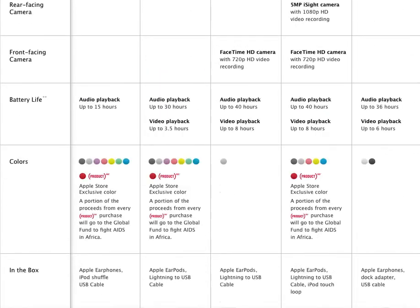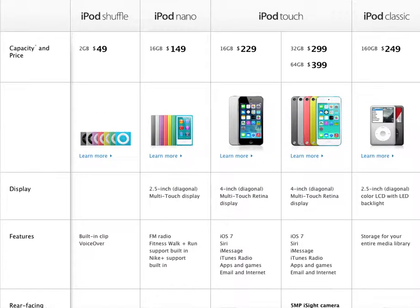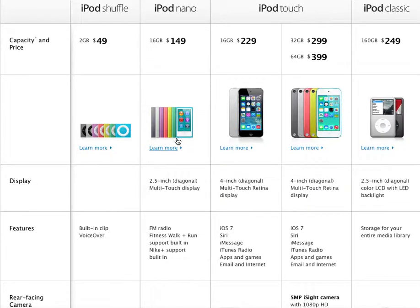Now we're going to go into the next iPod — the iPod Nano. The iPod Nano has been recently updated when the iPod Touch 5 came out. The iPod Nano now has sort of the iOS 7 theme, but they've changed it up a little bit. Honestly, the iPod Nano is my personal favorite thing and I recommend it to most people.